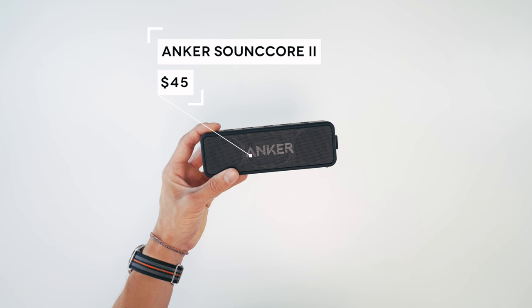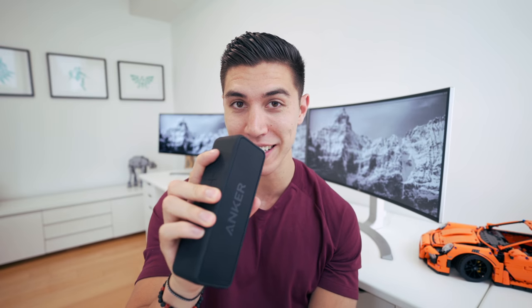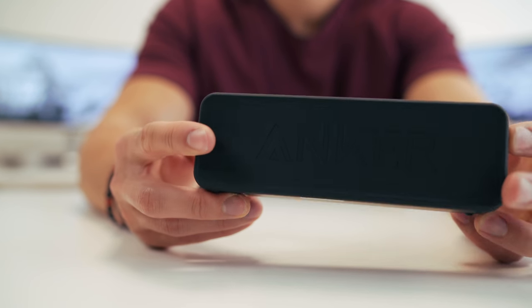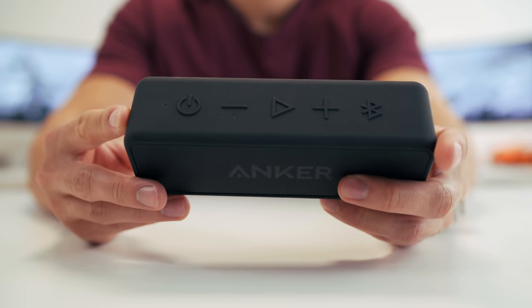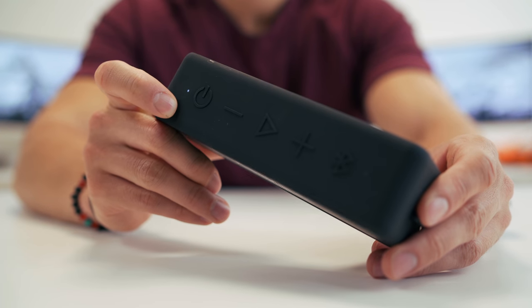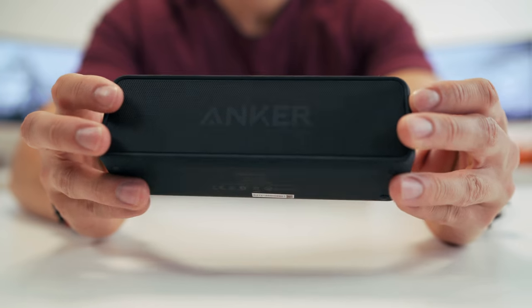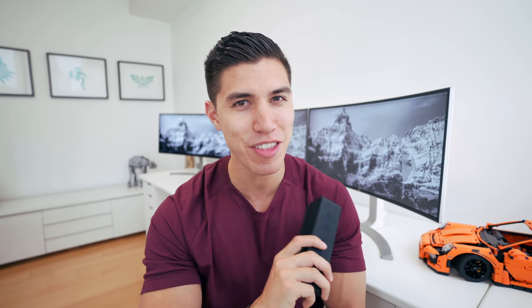Item number three on today's list is a Bluetooth speaker — the Anker Soundcore 2. What I love is the overall form factor: nice, slim, compact. I can fit this easily into my pack, as it's relatively lightweight and smaller than other Bluetooth speakers I've seen. The sound quality is pretty impressive — obviously hard to compare recording on a microphone, but it is awesome. And of course it's water resistant, so taking this to the beach I'll have no problems pumping tunes while kicking back and relaxing. Any of you that live in Croatia — I'm heading there at the end of August, so be sure to hit me up.